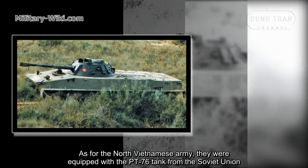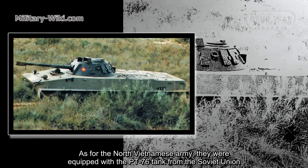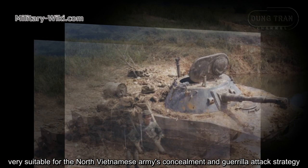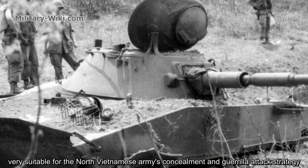As for the North Vietnamese Army, they were equipped with the PT-76 tank from the Soviet Union. This is a light tank with strong firepower, high speed, and good maneuverability on hilly terrain — very suitable for the North Vietnamese Army's concealment and guerrilla attack strategy.